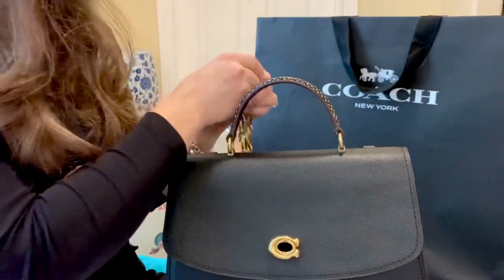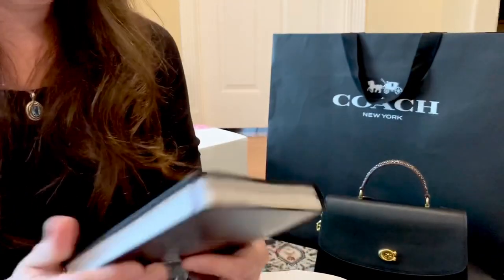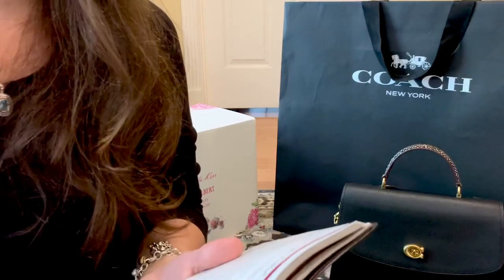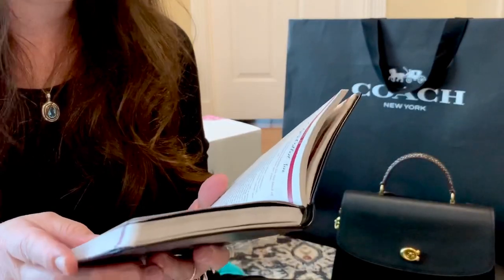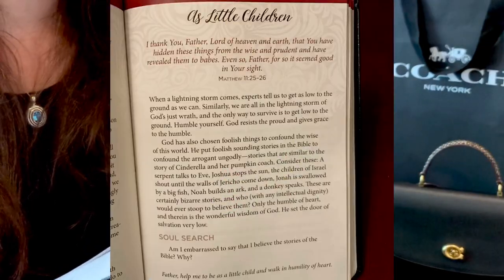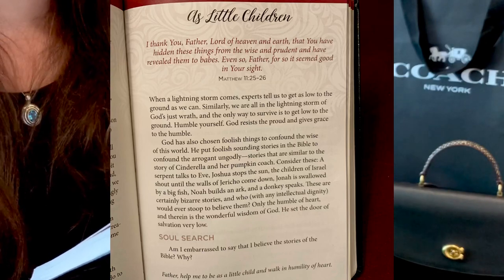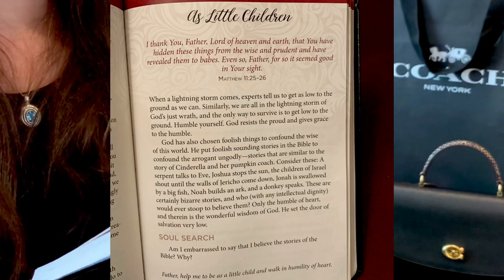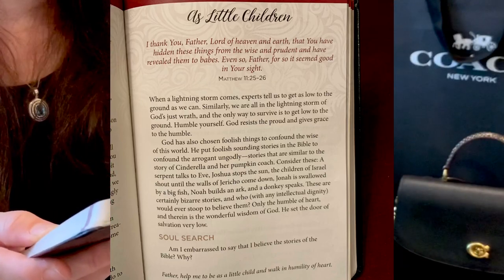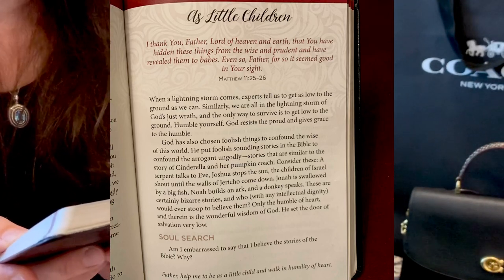Thank you all for your love and support. I want to share a passage from 'Jesus in Red' — a meditation from April 24th — that really resonated with me. It draws from Matthew 11:25–26: 'I thank you, Father, Lord of heaven and earth, that you have hidden these things from the wise and prudent and have revealed them to babes. Even so, Father, for it seemed good in your sight.' When a lightning storm comes, experts tell us to get low to the ground. We are all in the lightning storm of God's wrath — the only way to survive is to humble yourself. God resists the proud and gives grace to the humble.